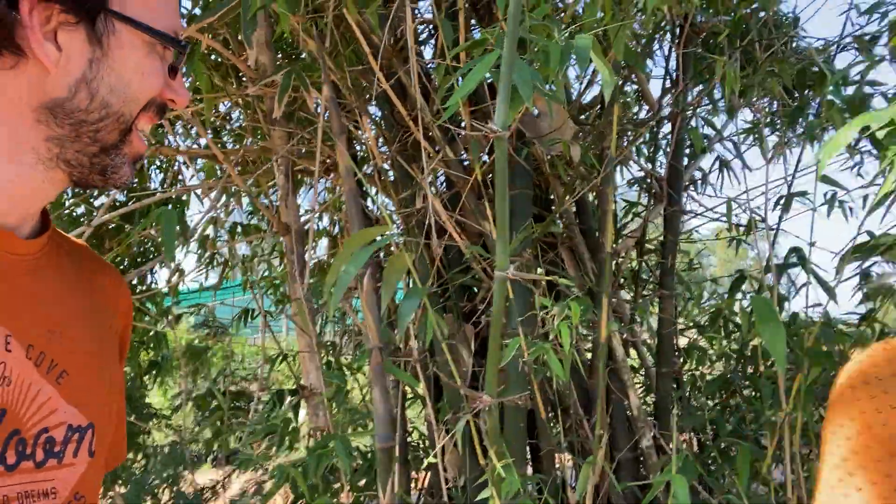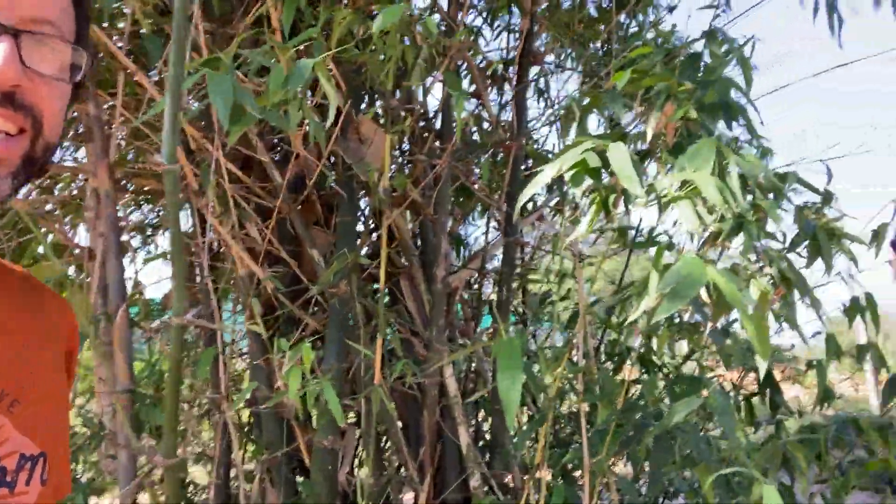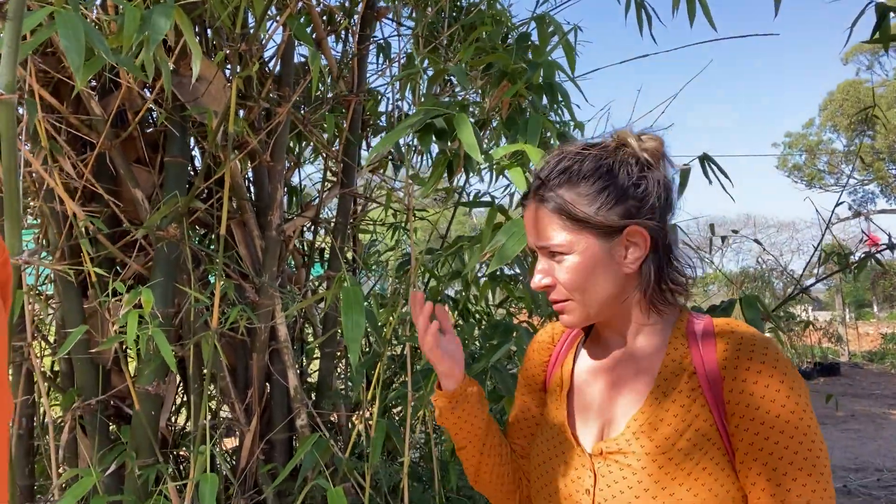We've got a special guest — my special friend Natalia is going to tell us what species we're looking at. It's a pain in the butt to be delicate about this. She started doing her homework this week because she has more experience with Latin American species. She studied the descriptions of species cultivated here in Mozambique.